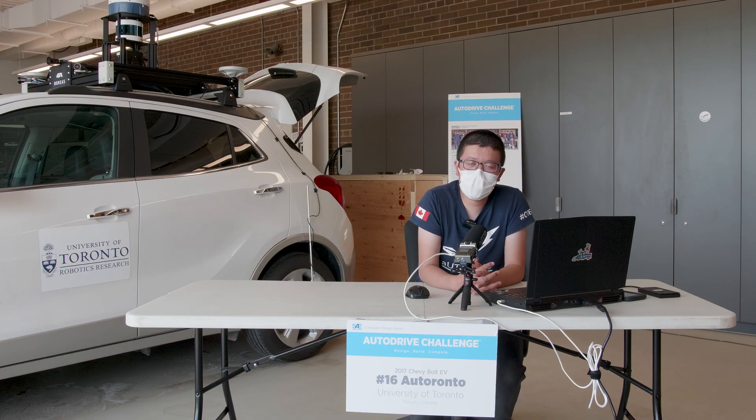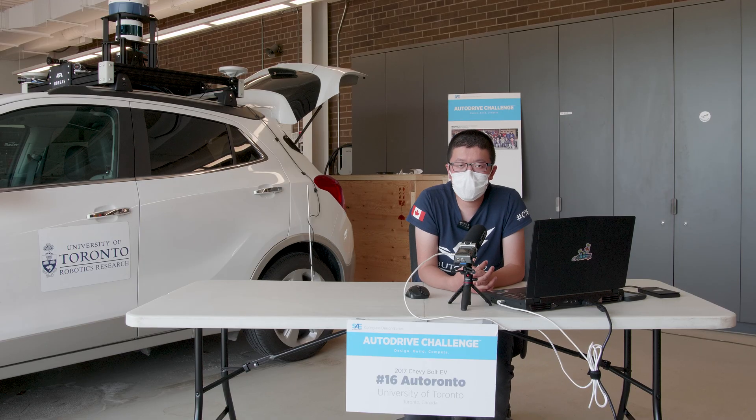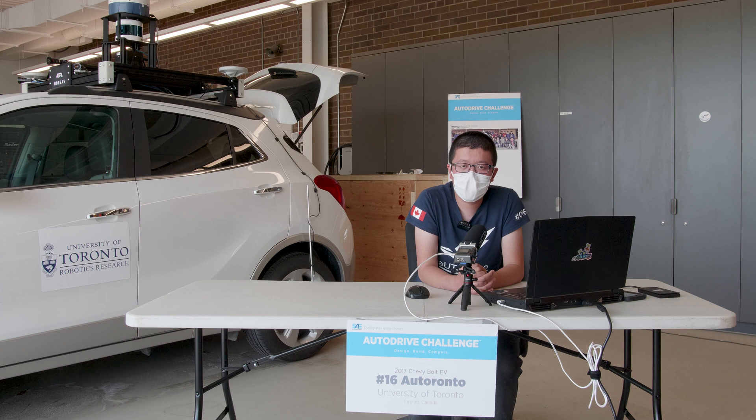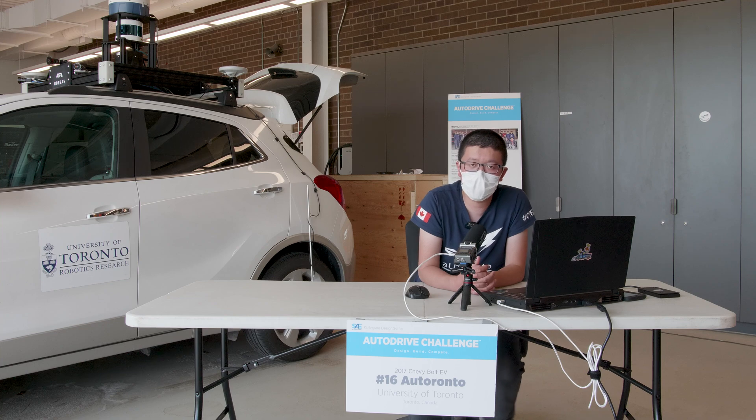And that concludes this year's demo. We would like to appreciate everyone here who helped make this demo happen, as well as our whole team for making all the improvements and achievements while working remotely. We hope to see everyone in person next year. At the end of the video, we have a few other demo and fun clips accumulated throughout this year's testing campaign. Hope you enjoy.